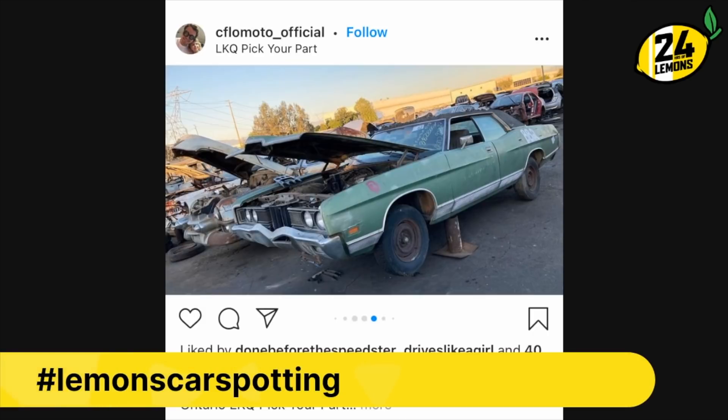So this — we forgot to mention the first time — this is from C Flow Moto, one of our regular racers from Black Iron Racing. We saw a couple of these images. He took a trip to apparently the greatest malaise American car junkyard in Southern California, because there was a whole collection of these that he sent to us. This appears to be some kind of Big Lebowski-era LTD or something — it's an LTD, right? Yeah, that was my guess.